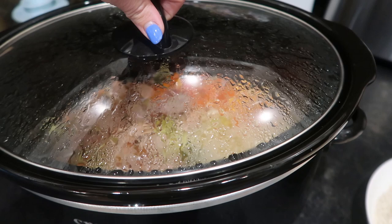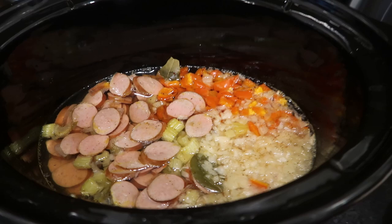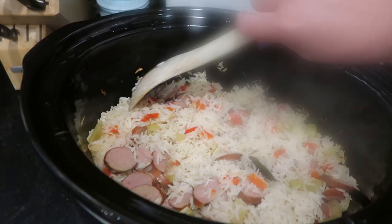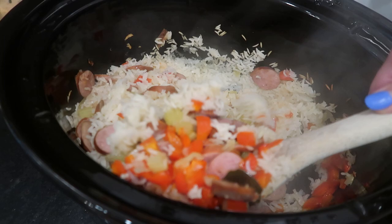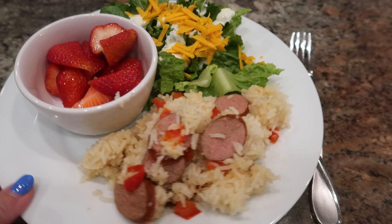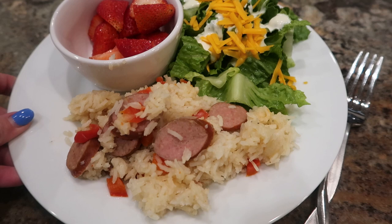After cooking on high for one hour and then low for about two hours, I'm adding one and a half cups of basmati rice, stirring that in along with a little salt and pepper. I'll pop the lid back on, turn the temperature up to high, and it should cook the rice in about 20 to 30 minutes — I'll keep an eye on it and watch for the liquid to be absorbed. It cooked up beautifully in just about 25 minutes, and with a little side salad and some strawberries it was a really easy, delicious summer weeknight dinner.